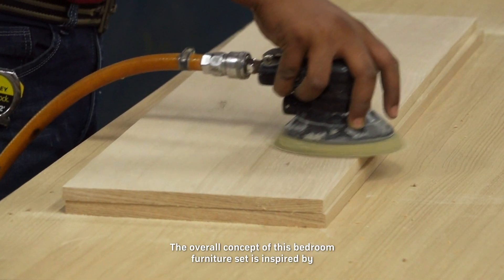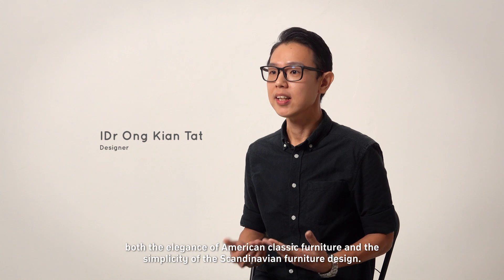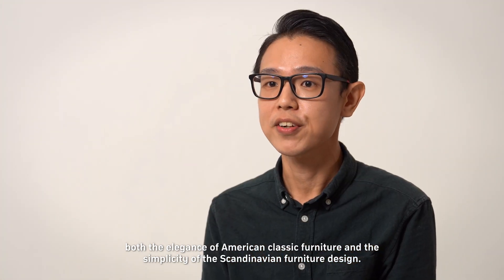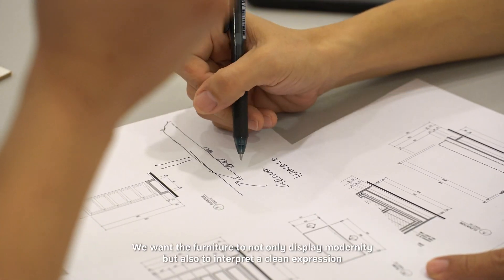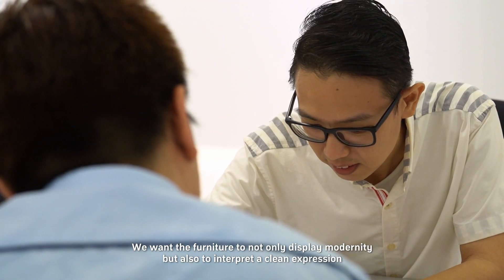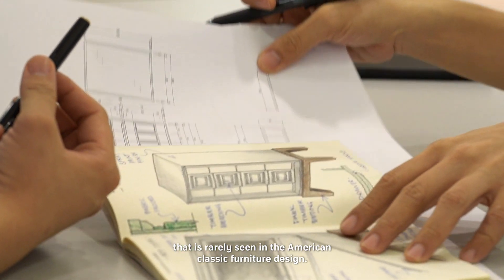The overall concept of this bedroom furniture set is inspired by both the elegance of American classic furniture and the simplicity of Scandinavian furniture design. We want the furniture to not only display modernity but also to interpret a clean expression that is rarely seen in American classic furniture design.